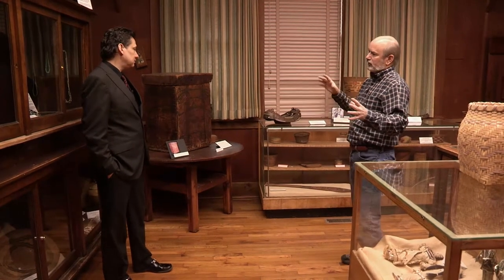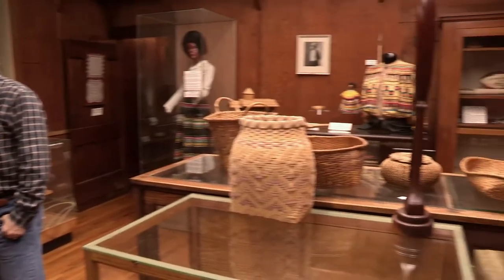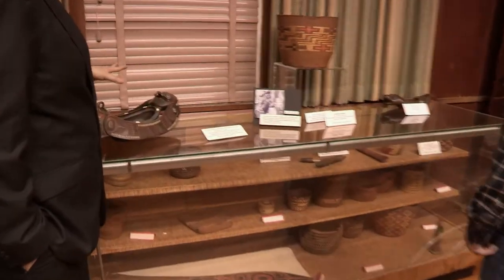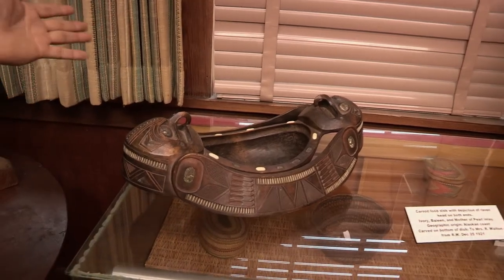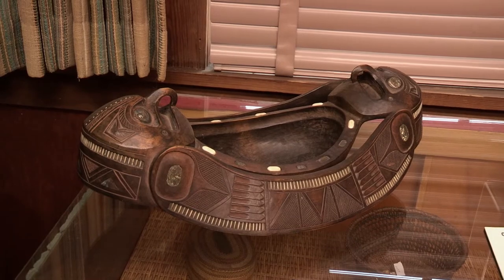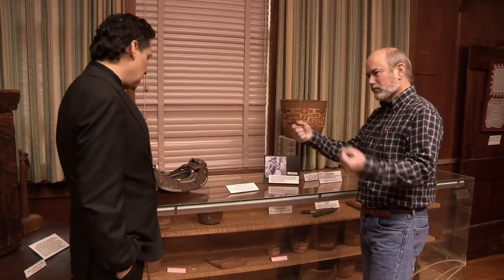So you don't just represent one tribe — you represent a lot of tribes, and this room is a good example. It's intertribal. We have Cherokee items, and then Northwest Coast items which you don't see in Oklahoma museums very much — so you're talking Alaska. One of my favorites is the potlatch carved food dish from 1921, carved from wood. That's where we get potluck from — the potlatch ceremony was a huge giveaway where people brought food. Everyone in the tribe would get together — almost like a party — in a longhouse celebration, and they'd each bring a dish.